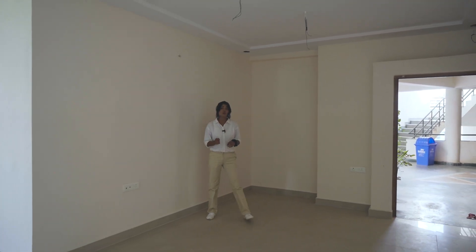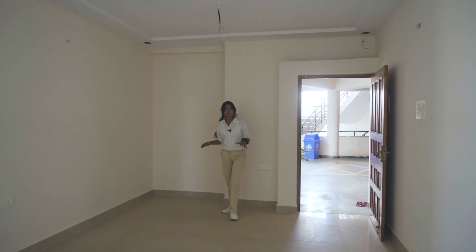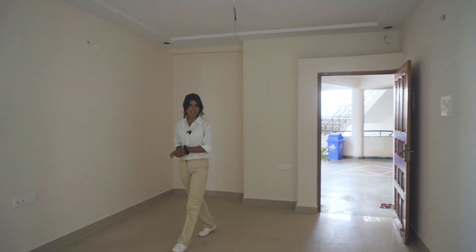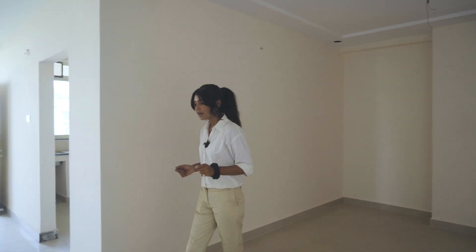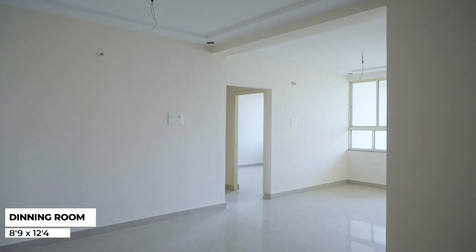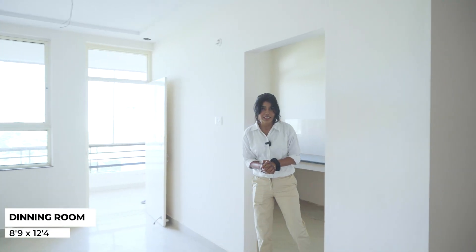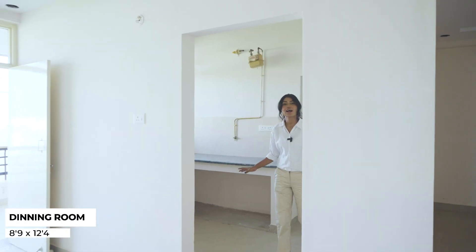The only thing you want is a slab over here for Pooja. The best part is our dining area — a separate dining area just next to the kitchen. 6 people can be easily seated in this room.